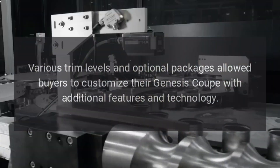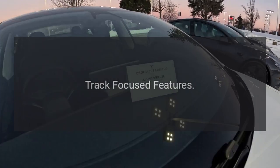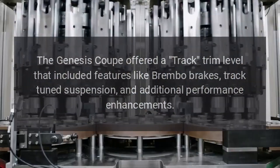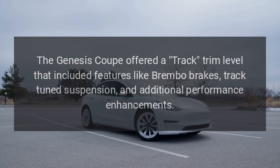Various trim levels and optional packages allowed buyers to customize their Genesis Coupe with additional features and technology. A track trim level was also offered, which included features like Brembo brakes, track-tuned suspension, and additional performance enhancements.